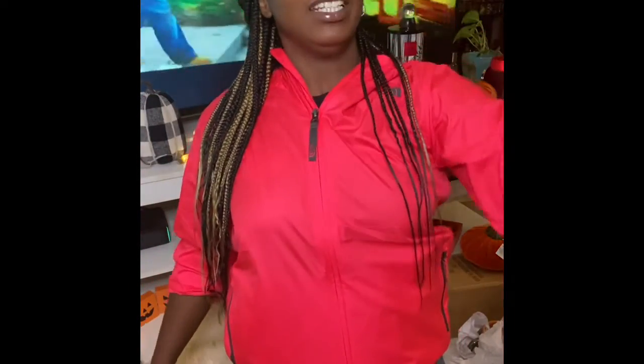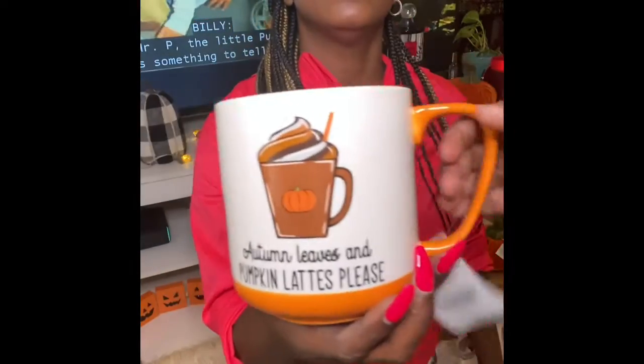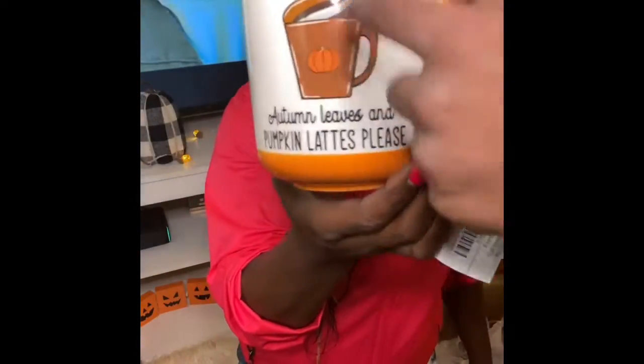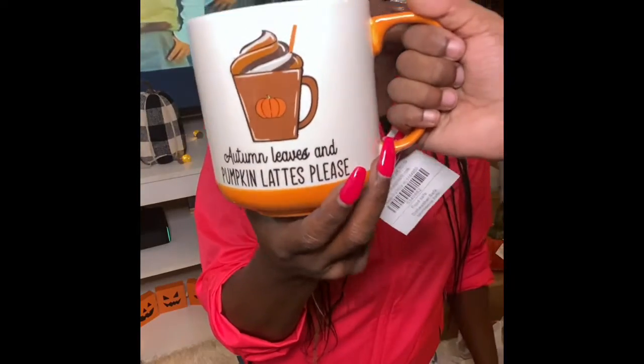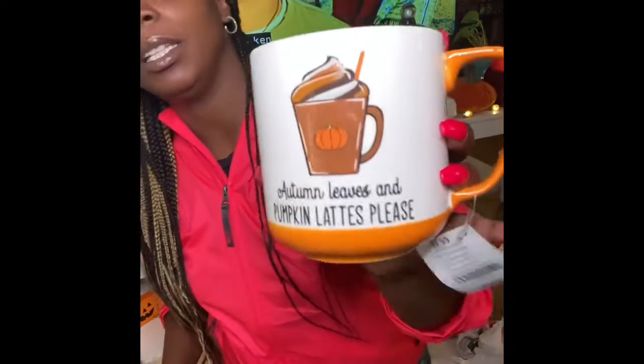I actually bought this pumpkin latte cup for my son — hold it up so they can see. It says 'leaves and pumpkin lattes please' — I thought it was so cute!